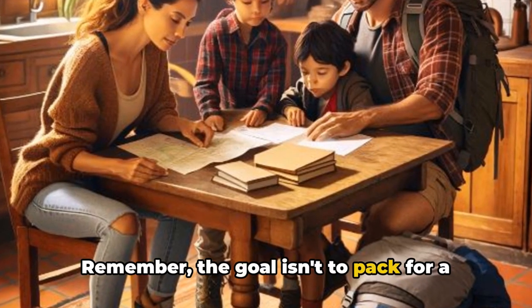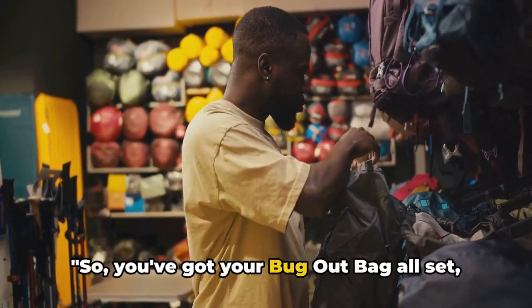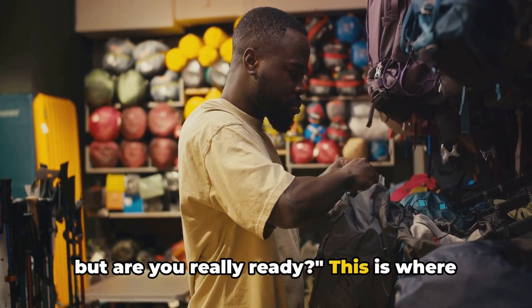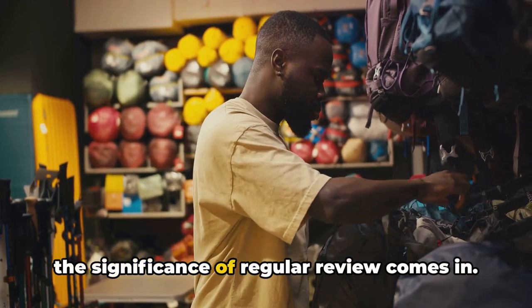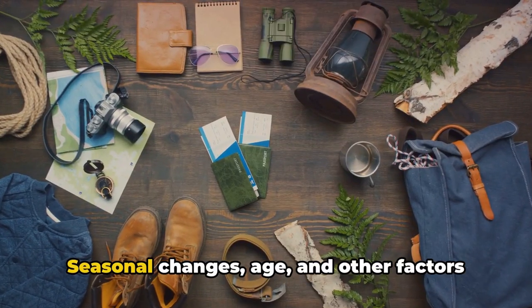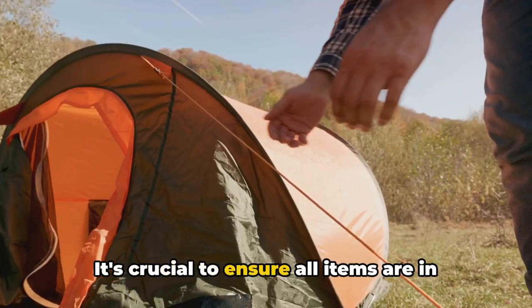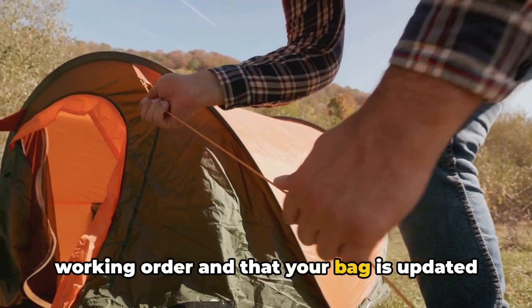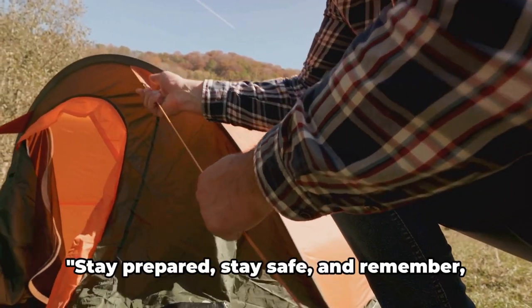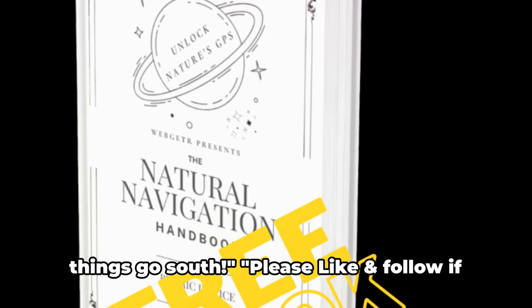Remember, the goal isn't to pack for a camping trip, but to prepare for survival. You've got your bug-out bag all set, but are you really ready? This is where the significance of regular review comes in. Just as you evolve, so do your needs. Seasonal changes, age, and other factors can alter what you need in your bag. It's crucial to ensure all items are in working order and that your bag is updated to meet your current needs. Stay prepared, stay safe — your bug-out bag is your lifeline when things go south.